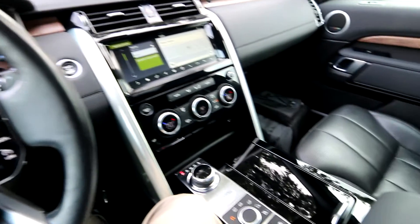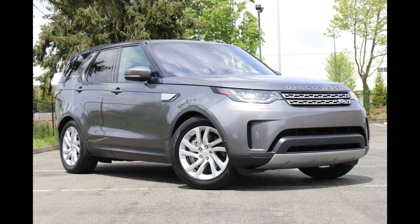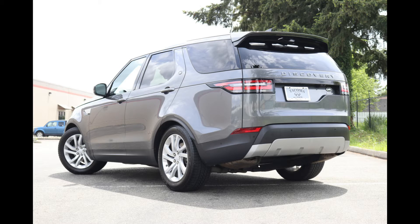Hello, Joe here from Infinity of Tacoma. Today I'm going to talk about this beautiful 2019 Land Rover Discovery that we have for sale. This is the HSE model with third-row seating, one awesome midsize luxury SUV.